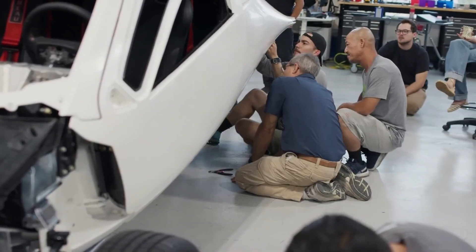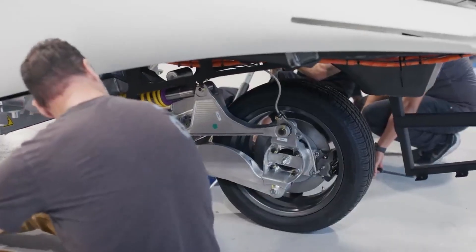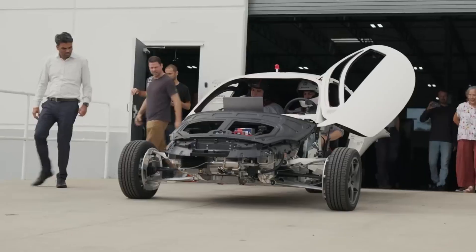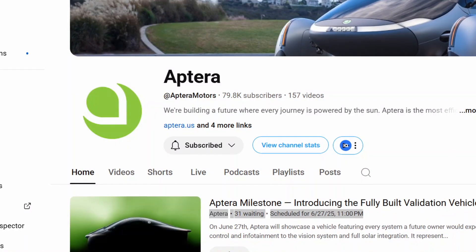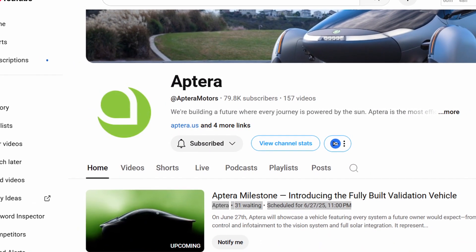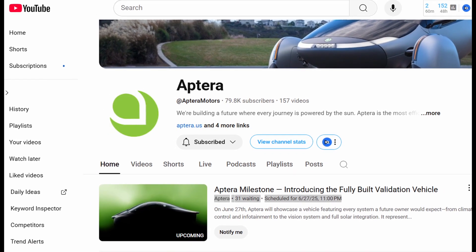Hardware is expensive, manufacturing is unforgiving, and without a boost of capital — whether from crowdfunding or a major investor — Aptera risks becoming another beautiful concept stuck in neutral. That's why the June 27 livestream matters. It must inspire, it must reassure, and above all, it must prove that Aptera is not just dreaming — it's delivering.